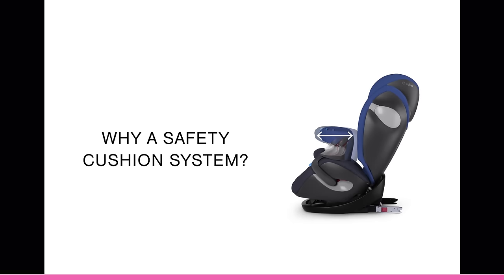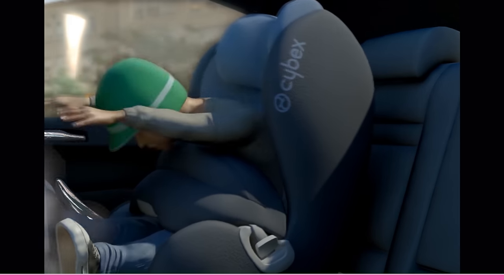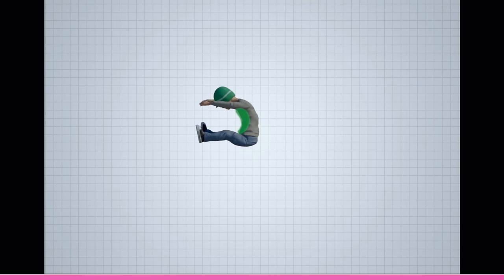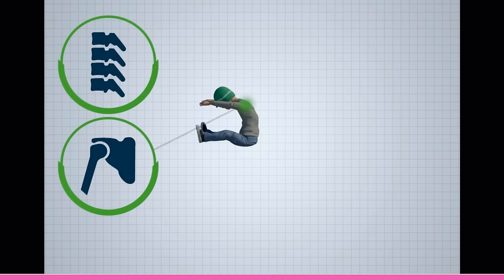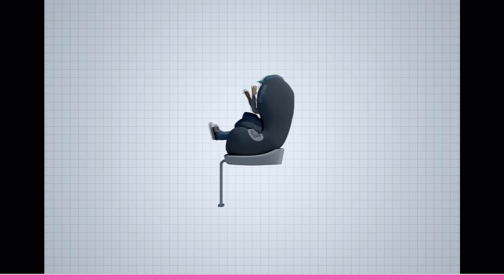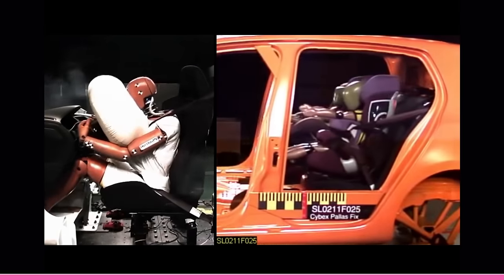So why a safety cushion system? The forces of an accident are distributed over the large area of the safety cushion, significantly reducing the strain on the critical neck, shoulders and head when compared to conventional forward-facing seats with a harness system. In this sense, you can picture the safety cushion as an already inflated airbag.